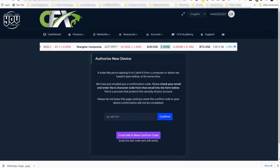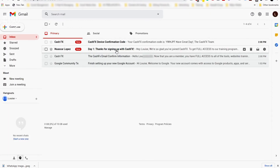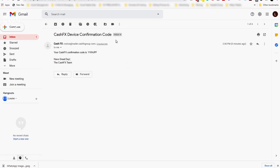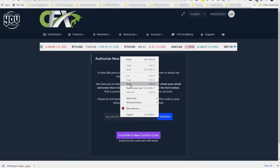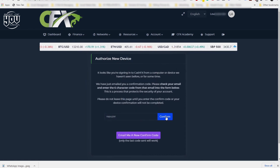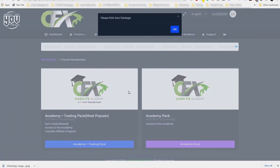Now, more security: each time you open CFX on a new device, you just want to authorize the device. Another email will be in your inbox — click on that, copy the confirmation code (just a couple of letters), then go to CFX, paste it in there, and click Confirm.